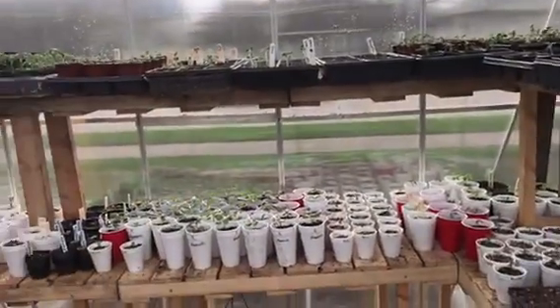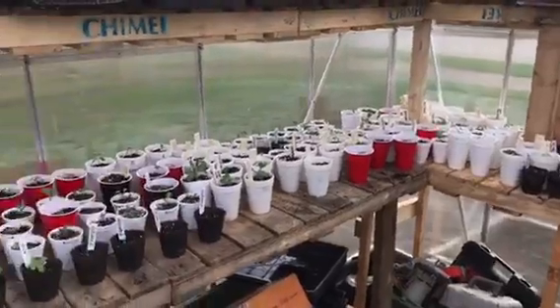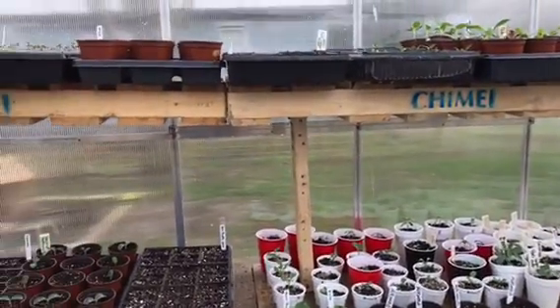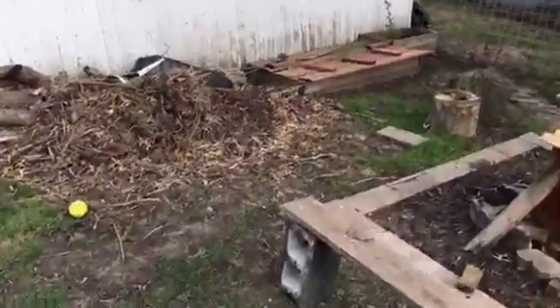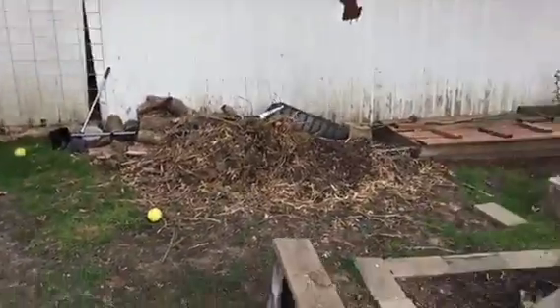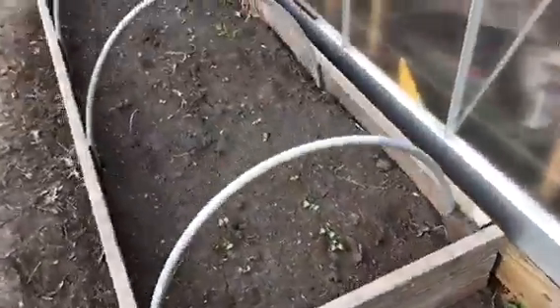I am super happy with the way this greenhouse is going. This is our first spring — the first year I really got to use it, because I put it up in fall last year and it was too cold over winter. You can see my yard outside is just torn up. I think I'm going to build a big compost box, and there's clover coming up again, which is fine. I also have radishes going and all my beets are starting to sprout in the raised beds.